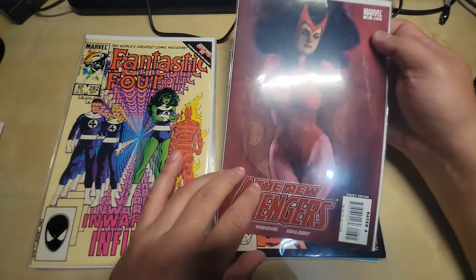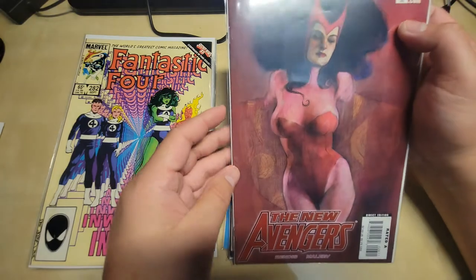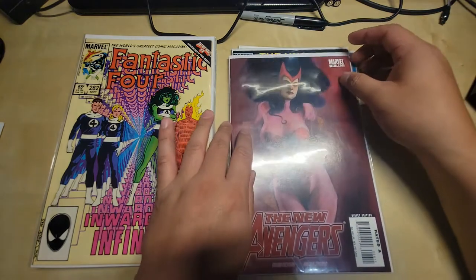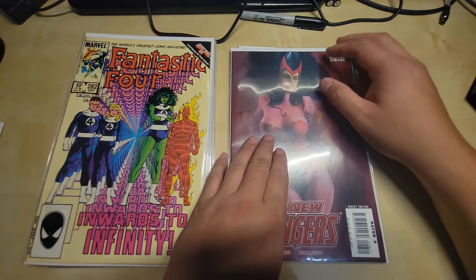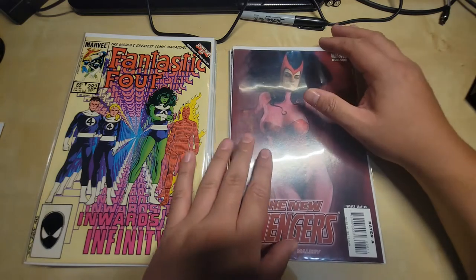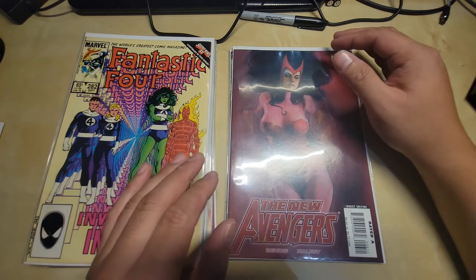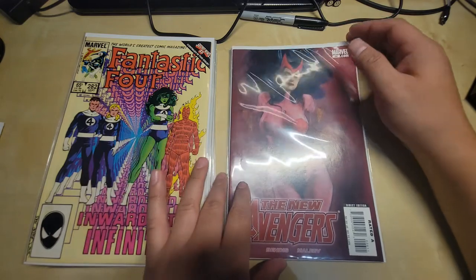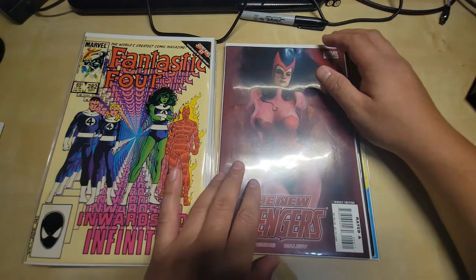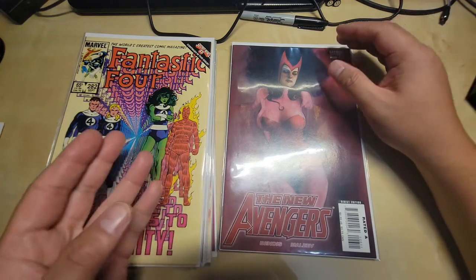This is New Avengers Number 26 — a very romantic issue with no real value. There's a special event between Wanda Maximoff and Clint Barton, so it reads almost like a novel for romantics. I got it for a dollar along with everything else, so it's not a loss. It's a great romantic story — seems like a one-off, to be honest.